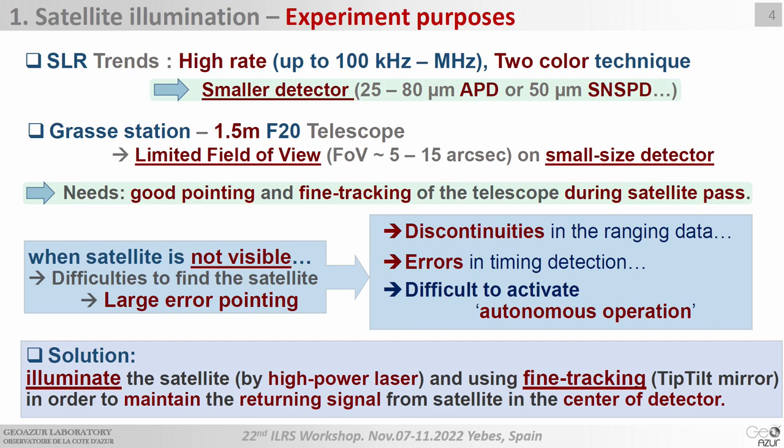Especially when the satellite is not visible, we will have larger pointing errors. As a consequence, there will be some discontinuity and non-homogeneity in the ranging data, some errors in timing detection, and difficulties activating autonomous operations. For that reason, we would like to use a high-power laser to illuminate the satellite. When the satellite becomes visible, we can activate fine tracking on the satellite in order to maintain the returning signal in the center of the small detector.